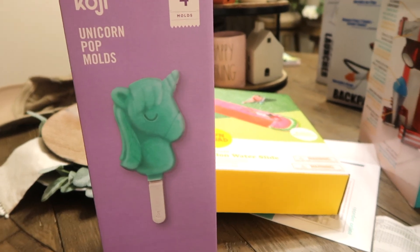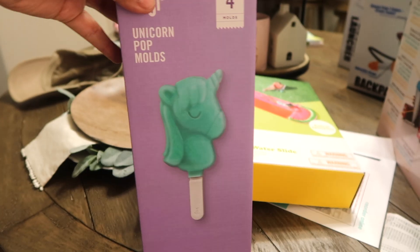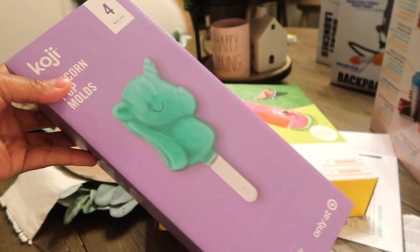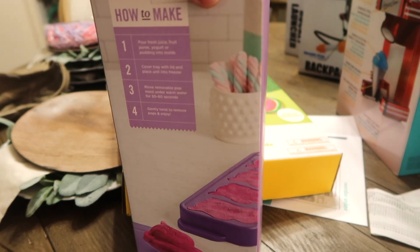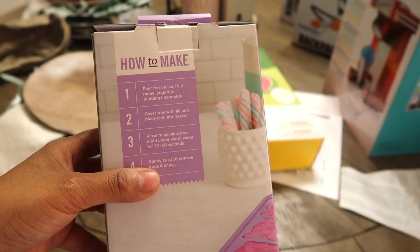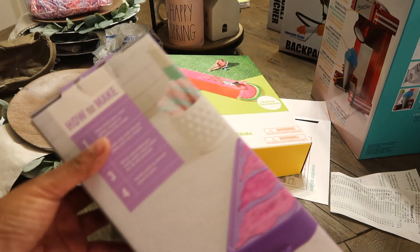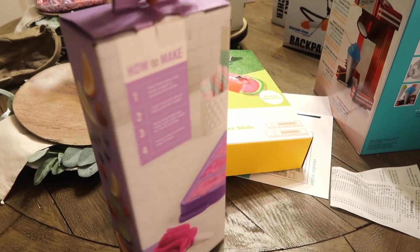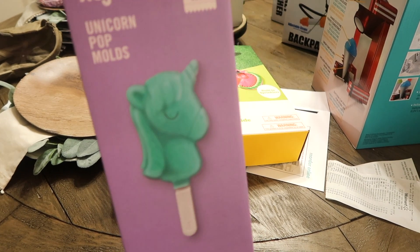They also have these unicorn pop molds. I thought that would be nice and fun for us to do, because Halo loves to get in the kitchen. With these molds you can use fresh pureed juice, yogurt, or pudding — it's a good way to make a healthier popsicle.